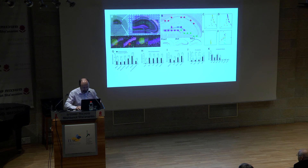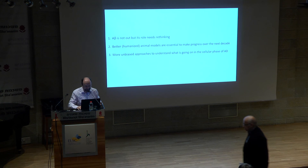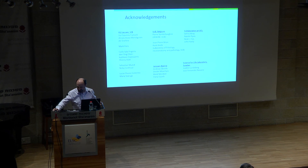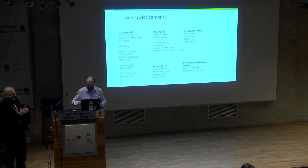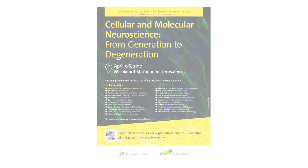We do transcriptomics and spatial transcriptomics to correlate these changes — since single cells are scattered, we use glass cover slips to transfer mRNA and sequence to find where mRNA is changed. Conclusion: A-beta is not out, but its role needs rethinking. We need better humanized animal models to make progress over the next decade, and we need unbiased approaches to understand what is going on in the cellular phase of Alzheimer's disease. Thank you.